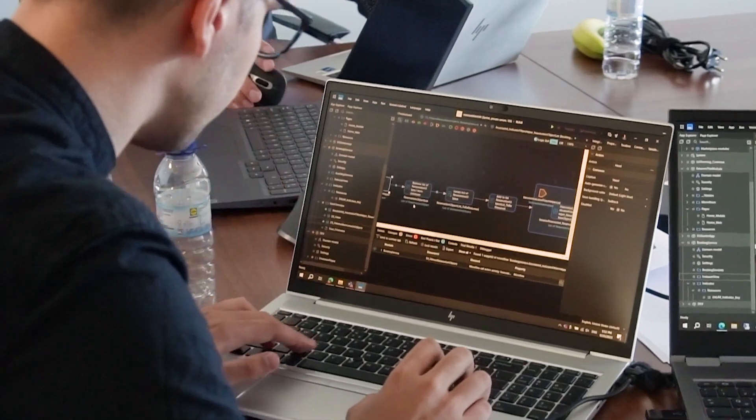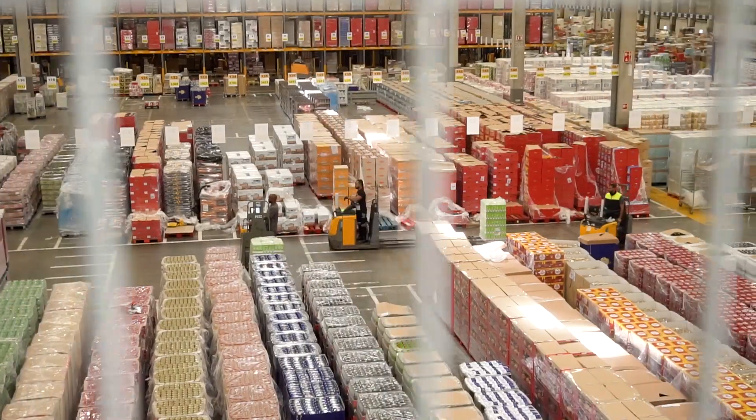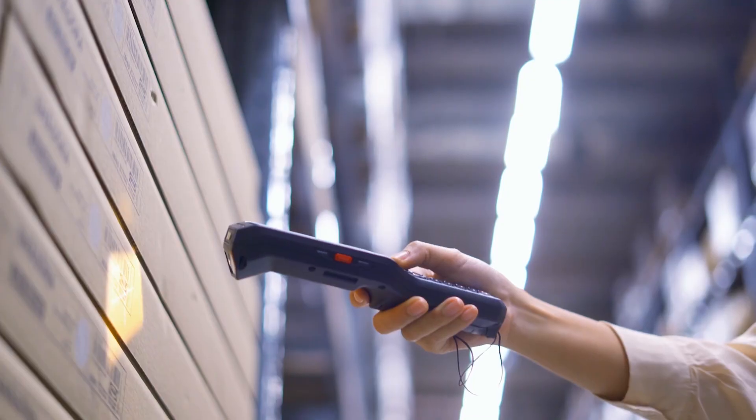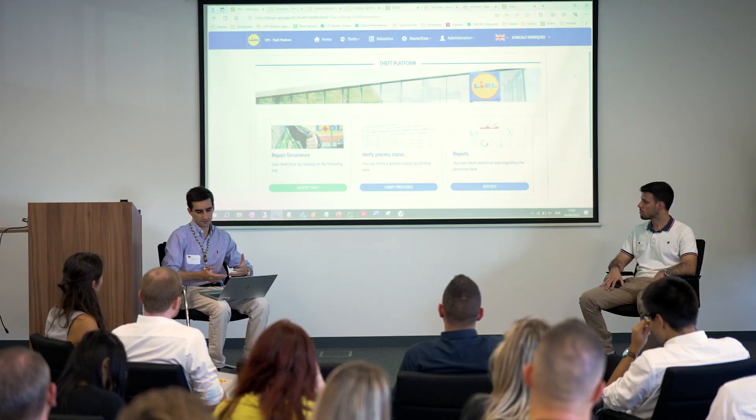The goods were missed somewhere between the preparation and the shipment to the store, so we developed this application to find out where the problem was. This solution is a progressive web app developed in Mendix and available on mobile devices in our warehouse. With this application, besides saving the company a lot of money, the goods are now being better prepared — there are fewer goods missing and we also improved our stocks.